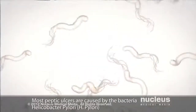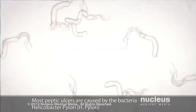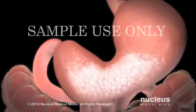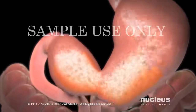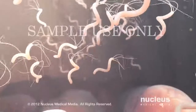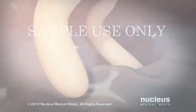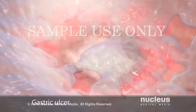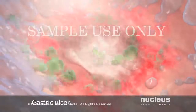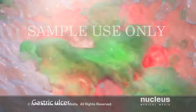Most peptic ulcers are caused by the bacteria Helicobacter pylori, also known as H. pylori. Scientists think these bacteria may enter your body through contaminated food or water, or through close contact with an infected person. Once inside your body, they lodge in the mucus layer of your stomach or duodenum. As the bacteria grow, they damage the mucus layer, allowing stomach acid to reach the stomach or duodenum lining. Together, the bacteria and stomach acid cause an ulcer.